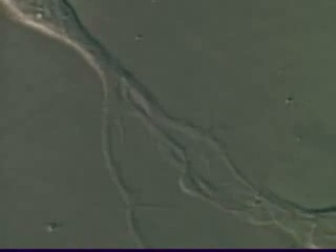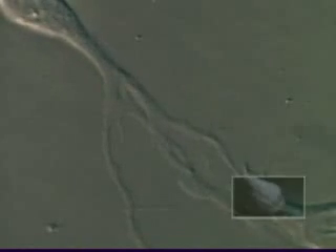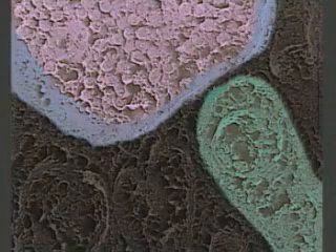Here, under microscope, are two neurons linking up. Though it may look like they fuse together, neurons don't actually touch each other. A closer look reveals that a tiny gap, called the synapse, separates their branches. This is where a message passes from one neuron to the next.